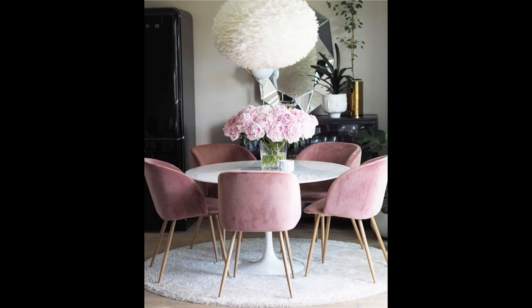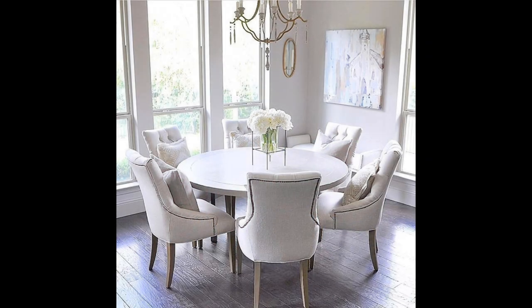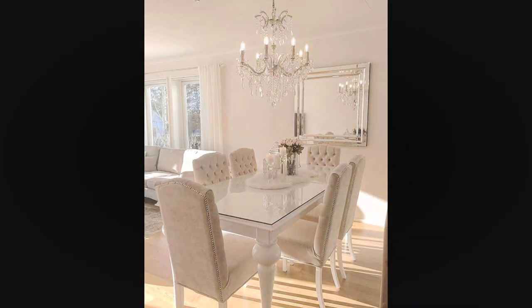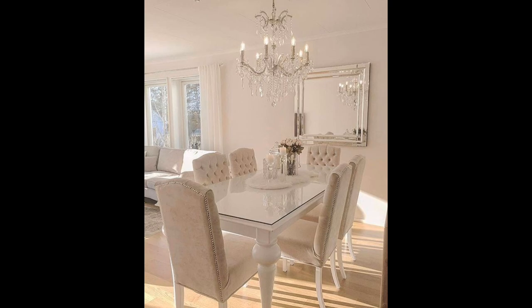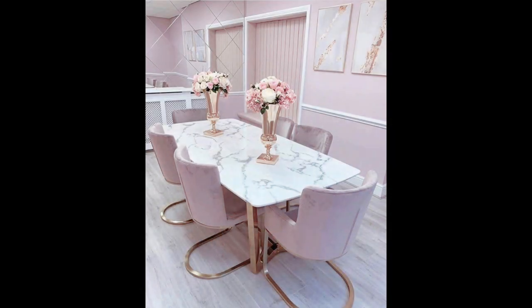Has your living room seen better days in terms of style and layout? Is it a constant struggle just to get from one end of the room to another? Does it not provide you with as much style and comfort as you would like? Here on Homify we will always have a handy guide ready to help our readers achieve visual splendor back home. Let's see eight important style rules when it comes to nailing your living room's furniture layout.